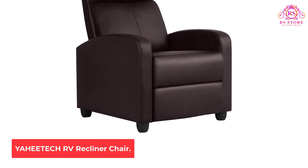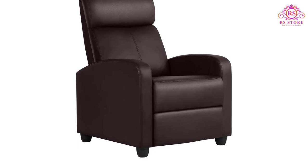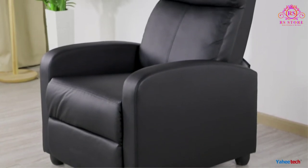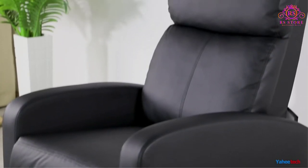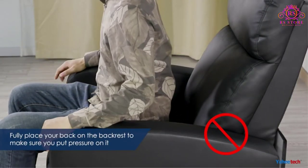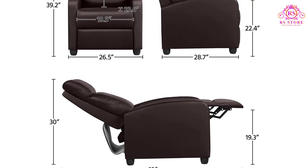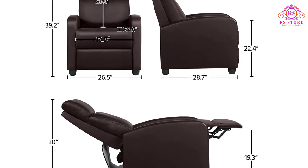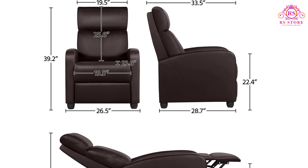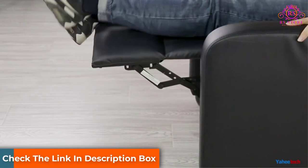Number 5: Yahitech RV Recliner Chair. Yahitech offers another good recliner chair for a comfortable camping world experience. This PU leather recliner is built for comfort as it suits many positions, like sitting upright or having legs up. Assembly is easy and comes at a reasonable price — it only takes a few minutes to slide the backrest on until it locks in place and screw in the legs. The slim profile is also perfect for a small RV living room area, and the chair is sturdy enough to support someone around 250 pounds.